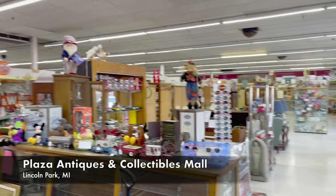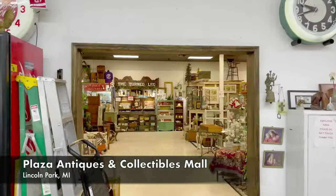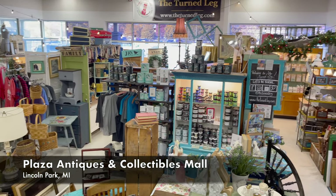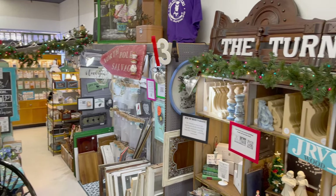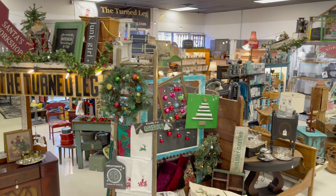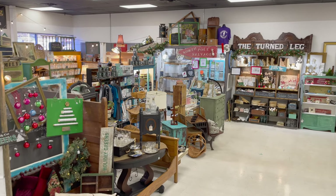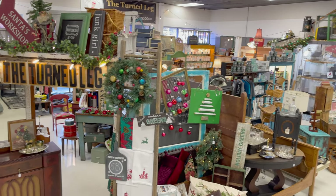If you walk into Plaza Antiques, you're just going to walk past the cashier station, turn left, and you'll be at my booth — number 134. I have been a booth owner at Plaza Antiques since 2015 and my booth has grown a bit over that time. In my booth I sell antiques, vintage items, home decor, salvage items, hand-painted furniture, and so much more.